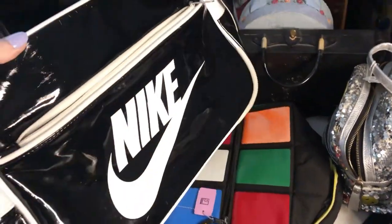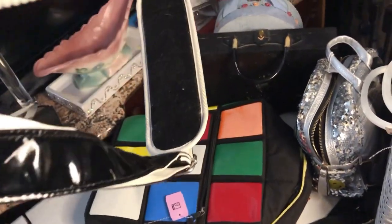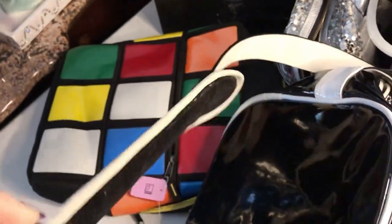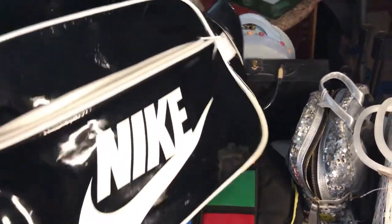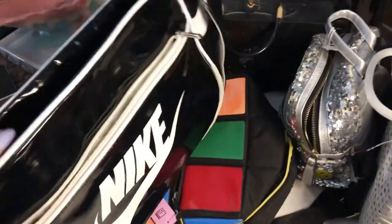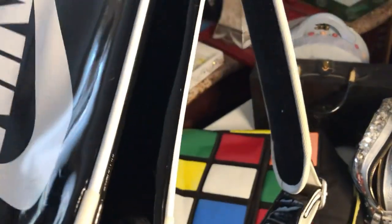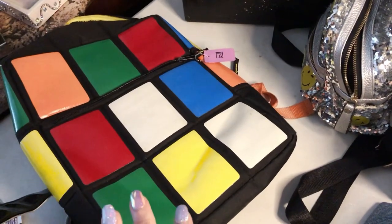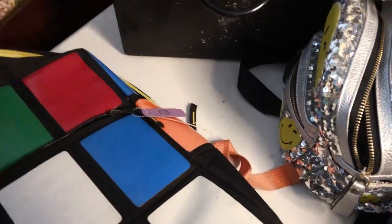Look at this vintage 90s Nike bag in black patent. I've seen people list these anywhere from $30 to $80, depending on condition, and this one looks pretty nice. I love the padded shoulder strap — helps to be non-slip. I'm kind of tempted to keep this. I was showing it to Peter — a friend I met through Jocelyn — and we were like, that would look so cool for traveling.